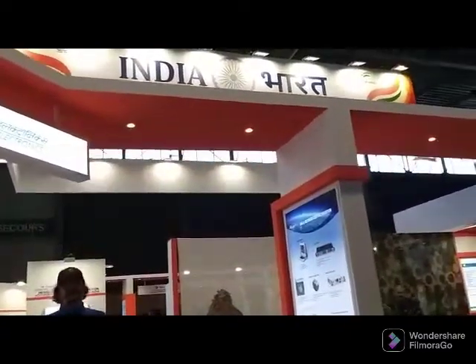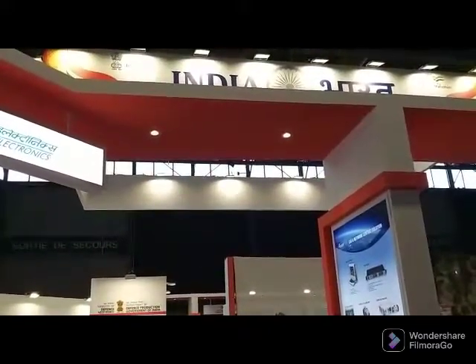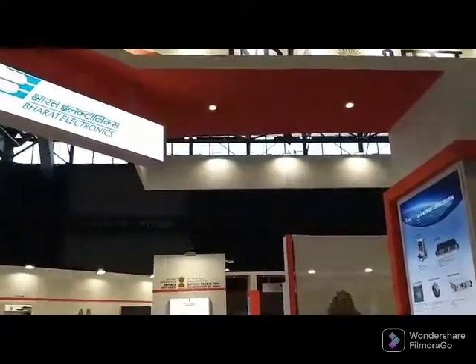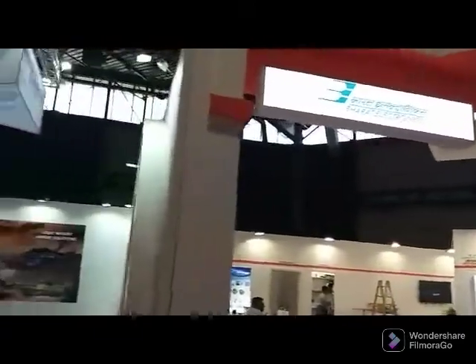Let me tell you that there are two parts of the India Pavilion. One part here has Bell, the BDL, and the SMPP, and a few more. I'll take you to the second part later, but before we begin let me just show you around.